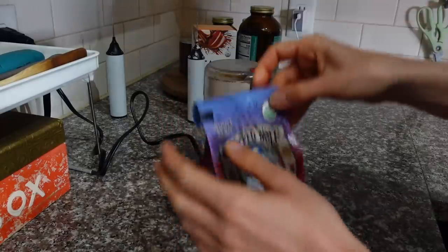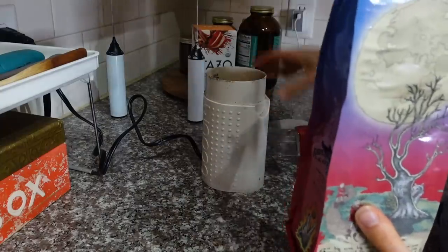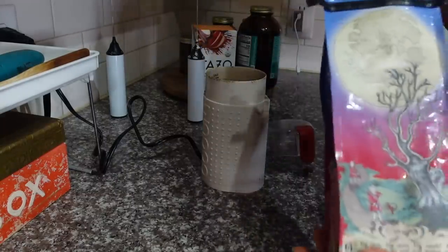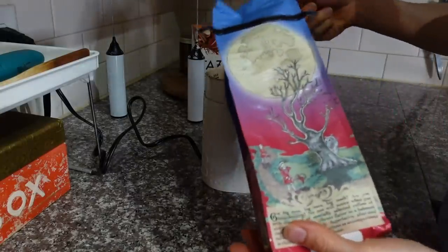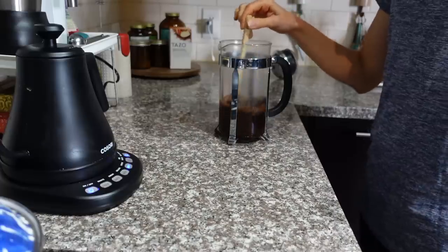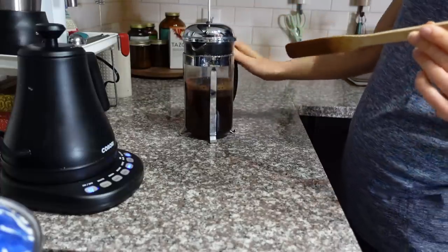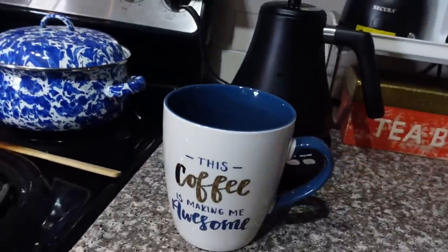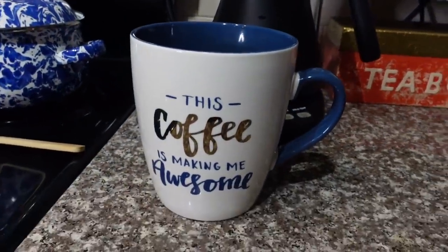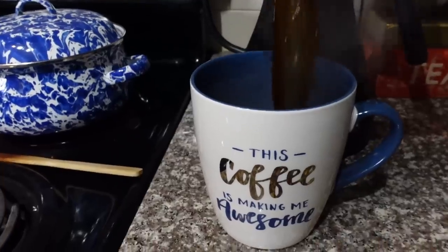Wicked Wolf coffee — I'm almost finished with this and I am glad I impulse purchased it. I do four scoops, give it six minutes to incubate, then plunge. I'm going to use my 'This Coffee is Making Me Awesome' mug today, because that's exactly what it does.